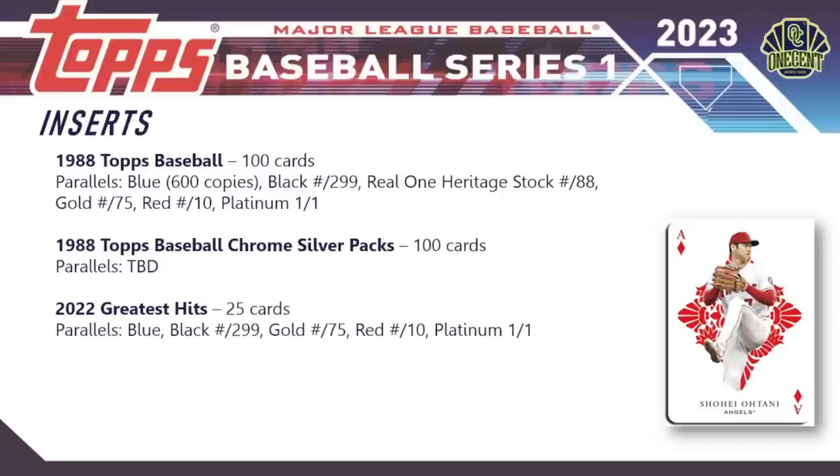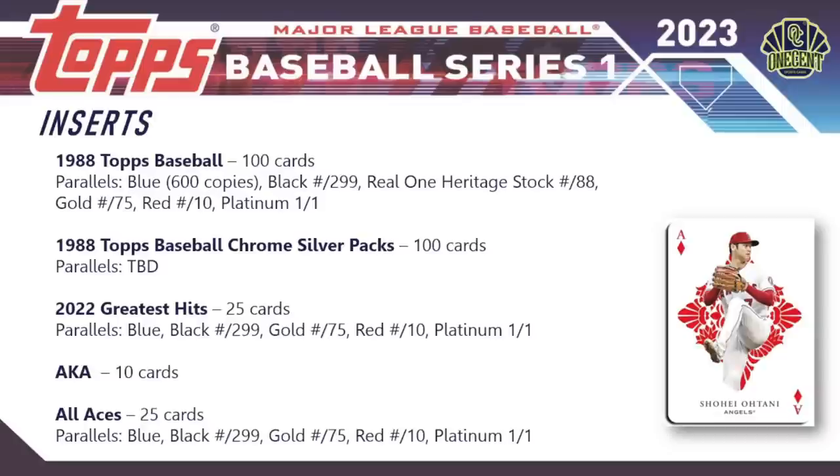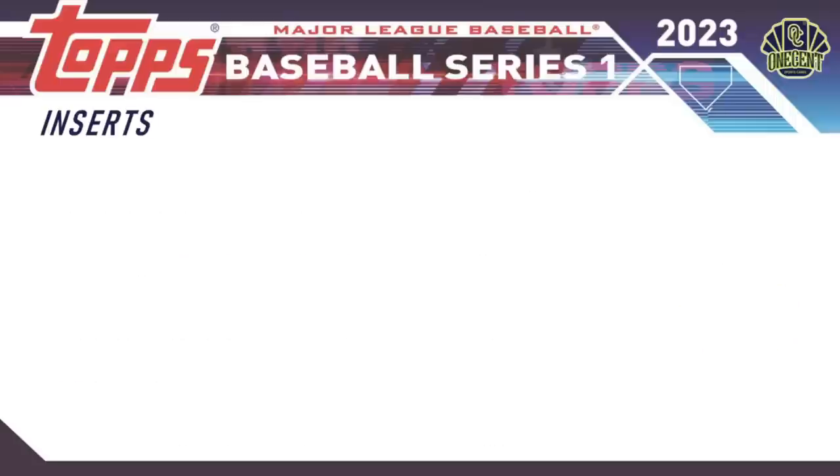The 2022 Greatest Hits insert is new for 2023, highlighting some of 2022's greatest moments — 25 cards with a blue, black, gold, red, and platinum parallel rainbow. The short print AKA cards are only 10 cards and will be short-printed, making them tough to find. All Aces features 25 cards with the same parallel rainbow — you can see what it looks like with the Shohei Ohtani card on screen.